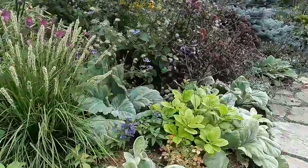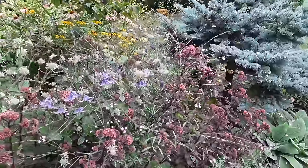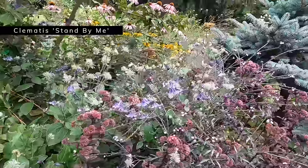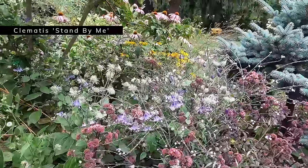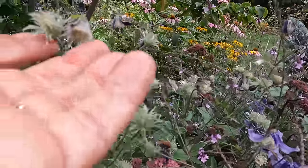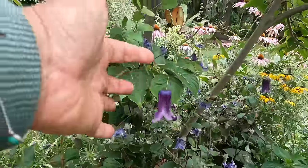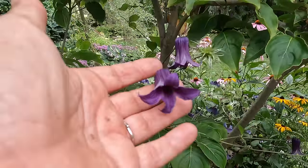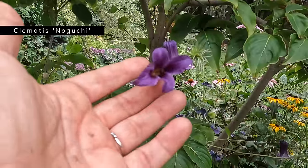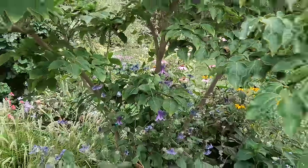Some people asked me last time if the Euphorbia Ascot Rainbow is hardy for me, and it is very unreliable, so I grow it as an annual — if it comes back, great, but I don't anticipate it will. More Jewels of Opar here, and these are some pink and purple nicotiana. These are self-sewers — this would be from the Perfume series, so Perfume Hot Pink and Perfume Purple that reseeded from last year. Some more Salvia argentea along here.